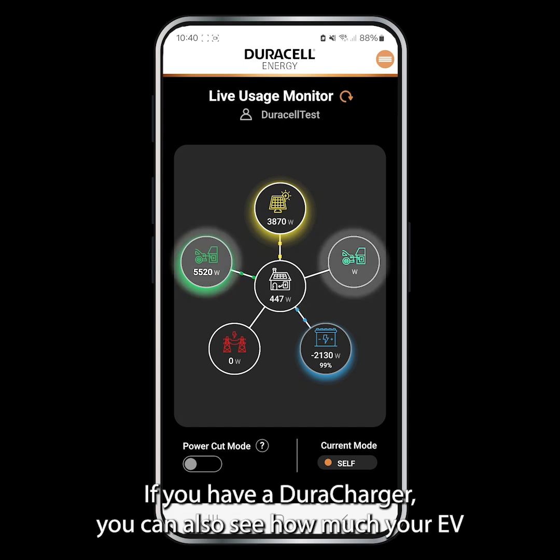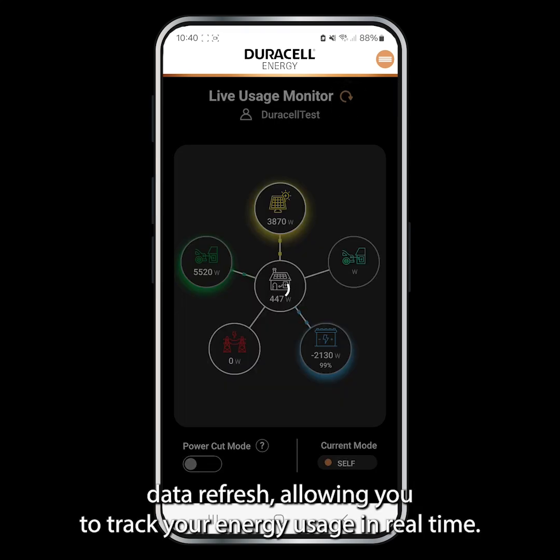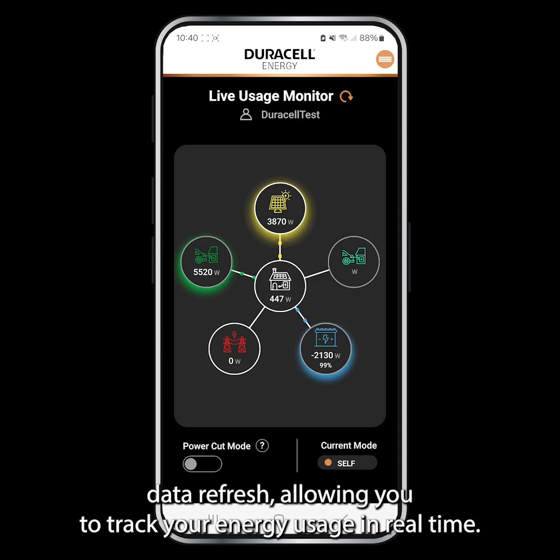If you have a Dura Charger, you can also see how much your EV is charging by. The Duracell Energy app has a market-leading 30-second data refresh, allowing you to track your energy usage in real time.